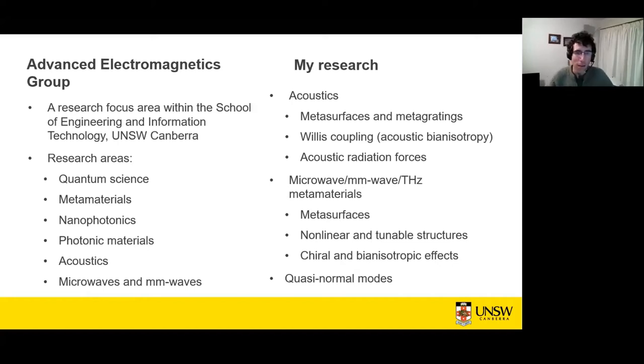My particular research areas have been relatively broad. I've done quite a bit in acoustics, particularly with metasurfaces and metagratings, and ideas from electromagnetism translate well into acoustics — such as bianisotropy. Acoustic radiation forces are an interesting analog of optical forces. In microwave, millimetre wave, and terahertz, this is where I did most of my research at ANU. My main interests are in metasurfaces, nonlinear and tunable structures, chiral and bianisotropic effects, and quasi-normal mode analysis of metamaterials and nanostructures. But today I'll only discuss one of those topics.